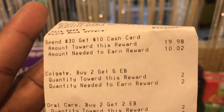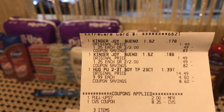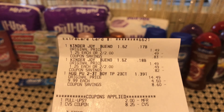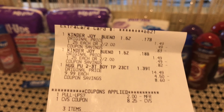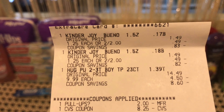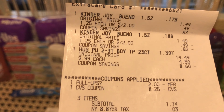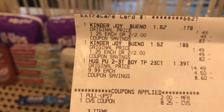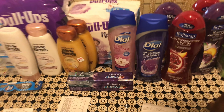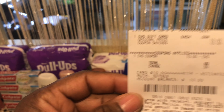So I returned the Ninjamas — my store is tricky about returns, and with a receipt they only refund what you actually paid, which was $8.25. I then picked up regular Pull-Ups for $9.99 plus some Kinder Joy to reach the threshold, paying $1.74. Using that $8.25 return credit, I triggered the $10 gift card printout, which the associate converted to a gift card for me.